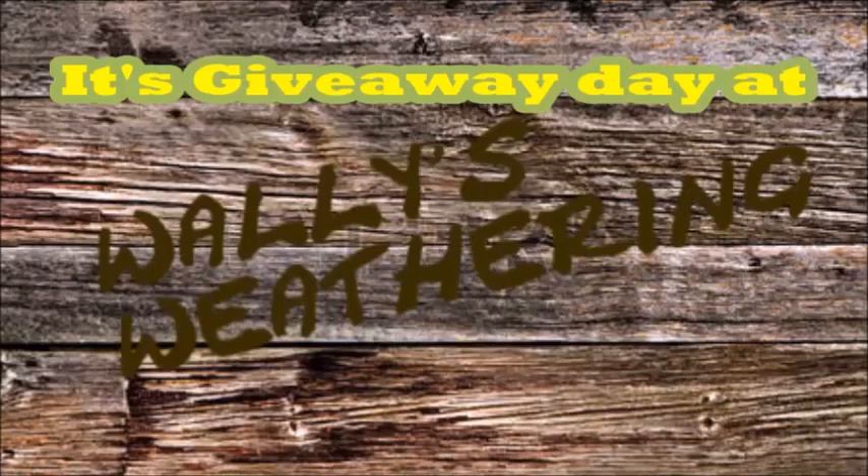Hey everybody, this is Todd aka Wally's Weathering. It's August 15th and I'm doing a giveaway. If you saw my live stream, you'll know that today I've decided to give away a couple of items to some of my new subscribers and my old subscribers. We're going to be looking at two of the items — there's only two items that I'm giving away.